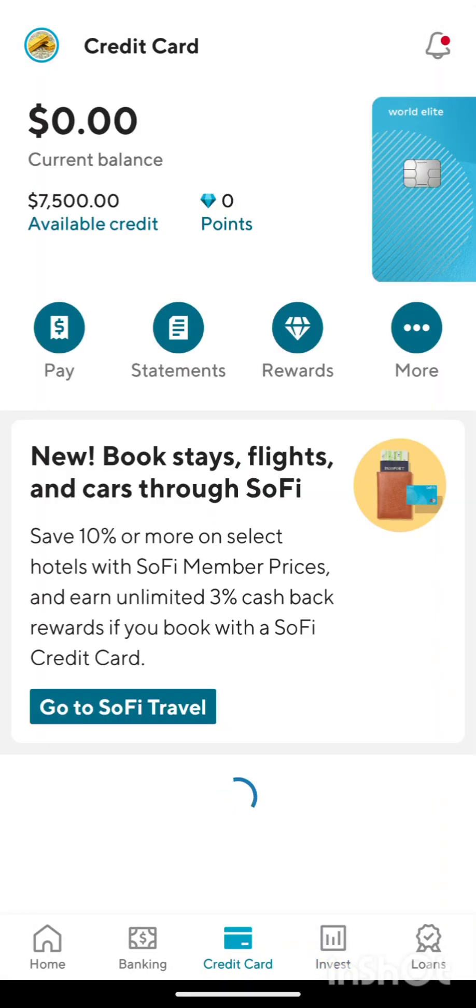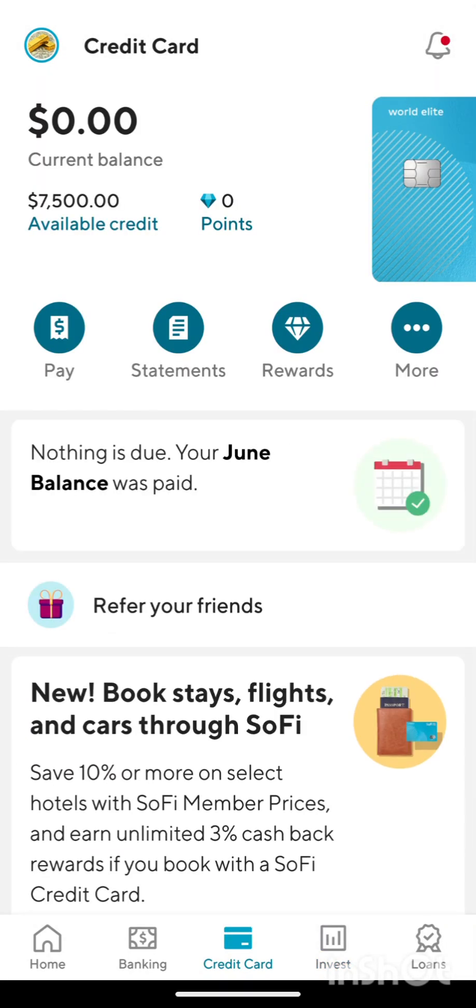Over here we have the credit card — pretty cool. I like the credit card a lot. One little issue I've had with it: it doesn't let me do balance transfers. I want to do a balance transfer from another credit card and get some free interest, but I haven't been able to do that with this one. Maybe someday they'll have an offer.